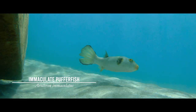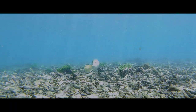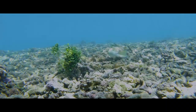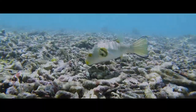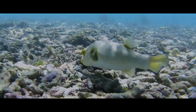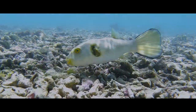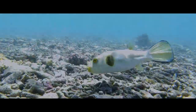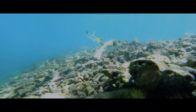Say hello to the immaculate puffer fish. These puffers spend most of their time in lagoons, mangrove beds, or shallow bays. When fully mature, they can grow up to about 30 centimeters in length. They are called immaculate puffer fish because of their pure and unmarked bodies, which are usually a dull gray or an off-white. In contrast, the lips and the tail fins are yellow, as are the irises of their eyes, which gives them their other common name: the yellow-eyed puffer.